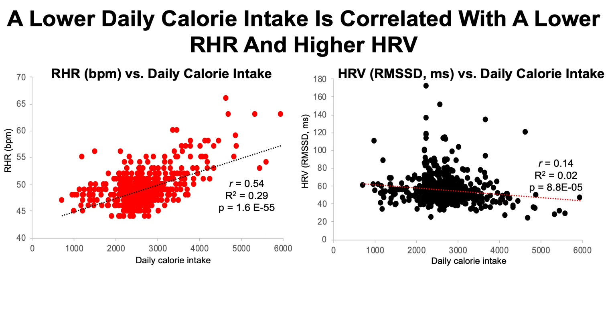What about heart rate variability and its correlation with daily calorie intake? It's a weaker correlation but still significant. The higher my daily calorie intake, the lower my heart rate variability; conversely, the lower my daily calorie intake, the higher my heart rate variability. The correlation here is 0.14, with 2% of the variability in HRV explained by my daily calorie intake, and the p-value for this correlation is significant at 8.8 times 10 to the negative 5.